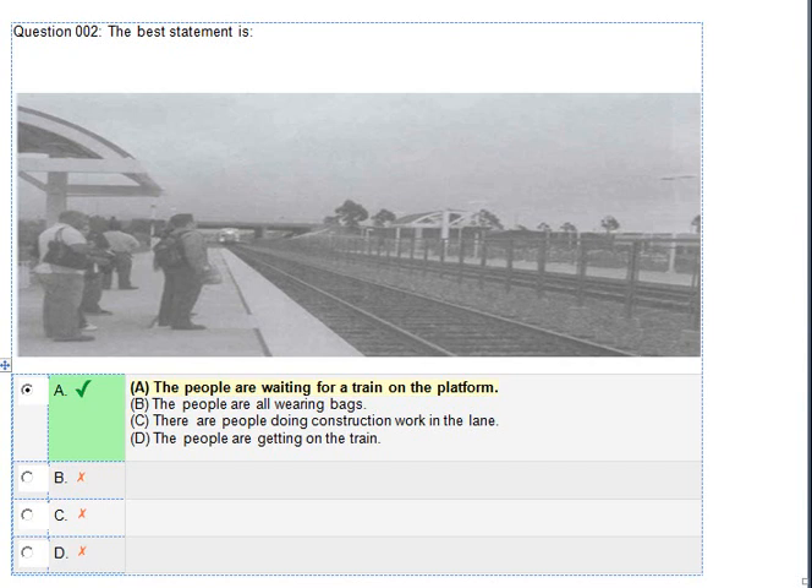Number 2. Look at the picture marked number 2 in your test book. A. The people are waiting for a train on the platform. B. The people are all wearing bags. C. There are people doing construction work in the lane. D. The people are getting on the train.